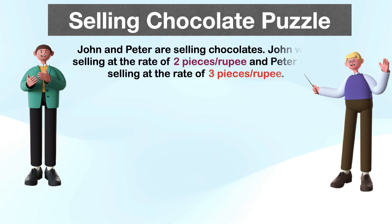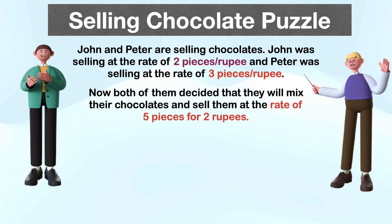Hello logical people, this is Vengdesh. John and Peter are selling chocolates. John was selling at the rate of two pieces per rupee and Peter was selling at the rate of three pieces per rupee.